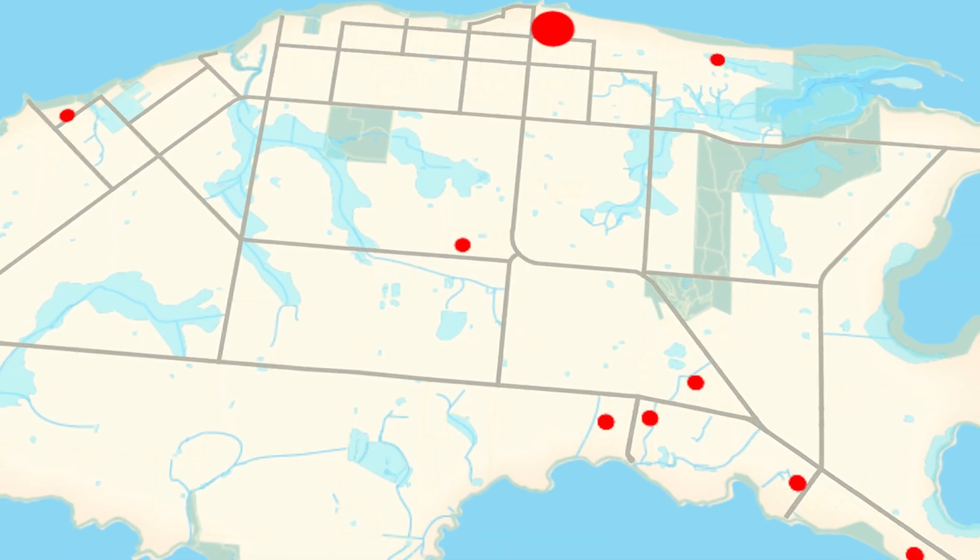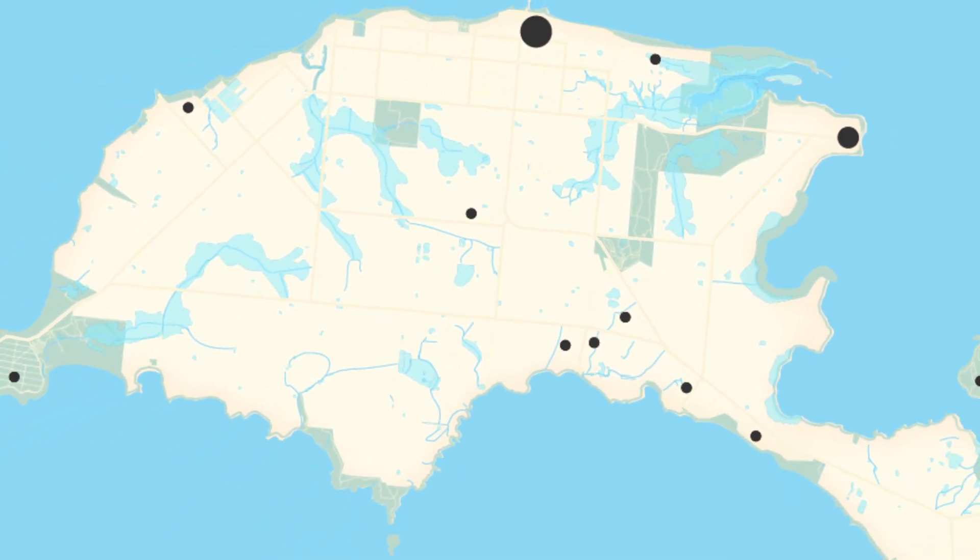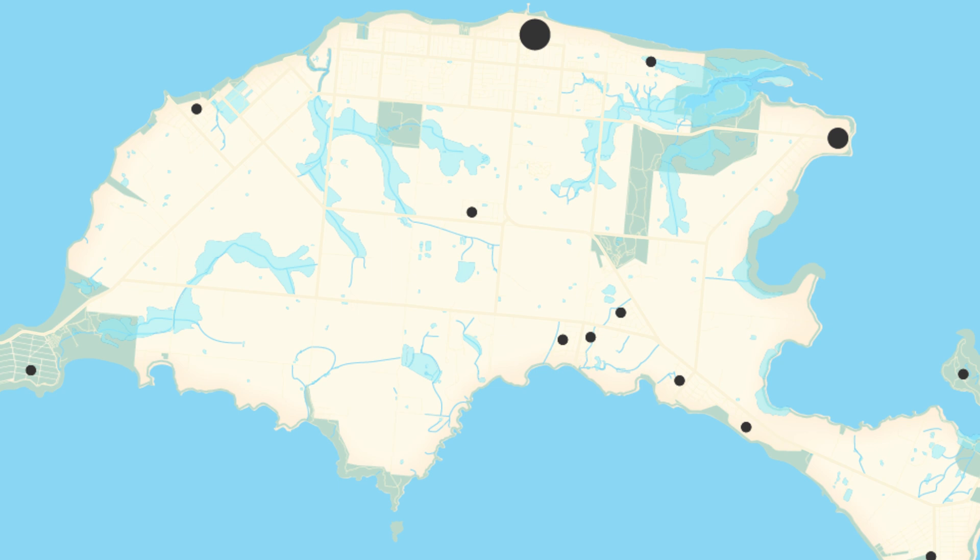For the use of colour, textures and different line thicknesses, I can choose to make some features more prominent than others. This helps to communicate my story.